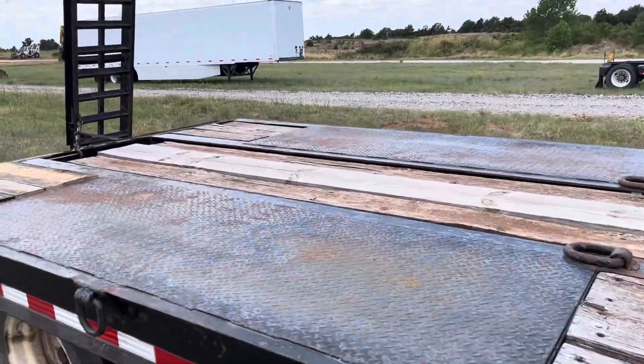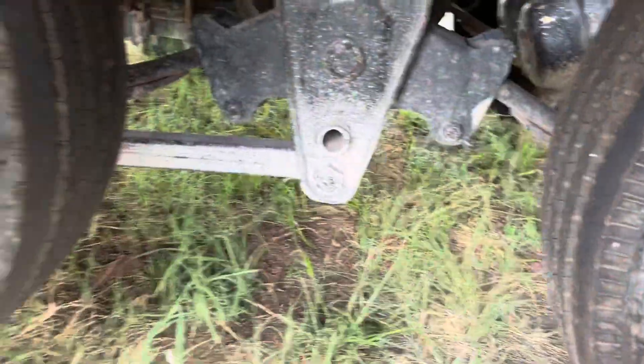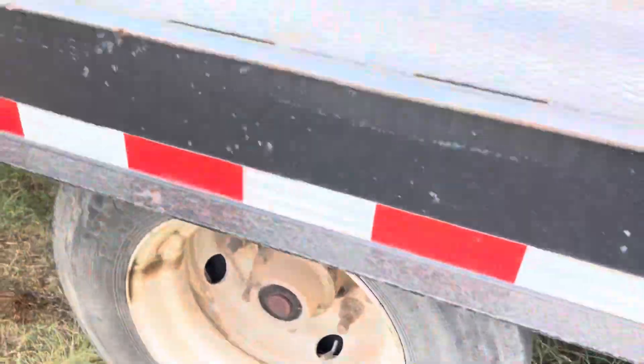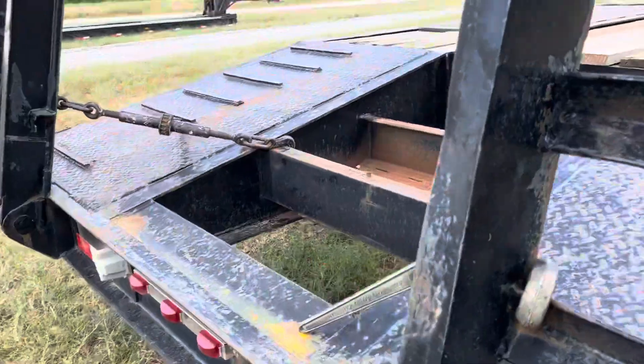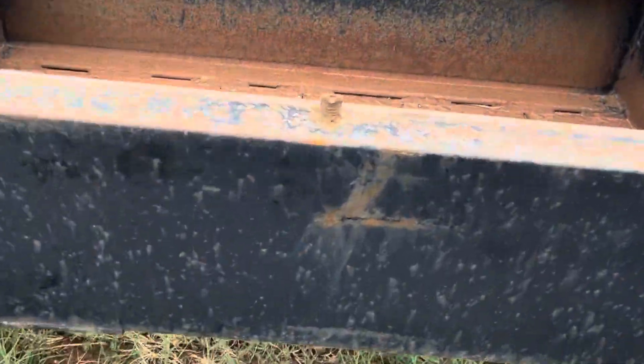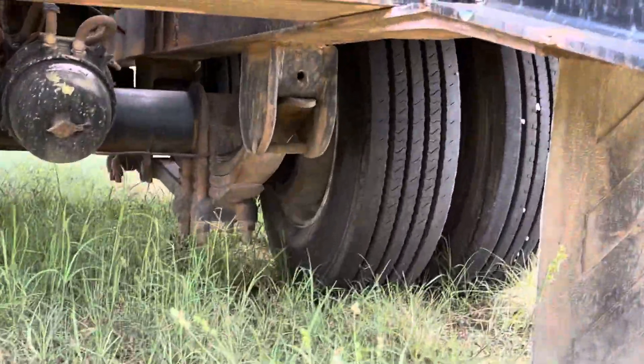As you can see, it has D-rings down the side and some in the middle as well. It does have good tires and the rear mud flaps.